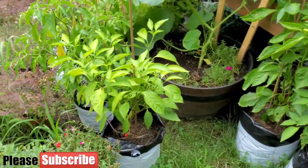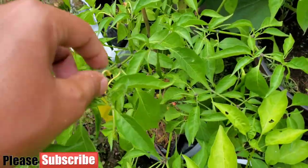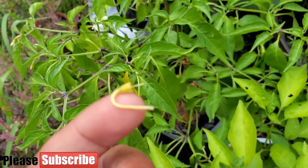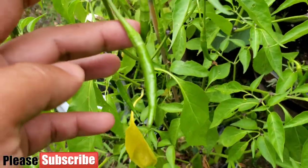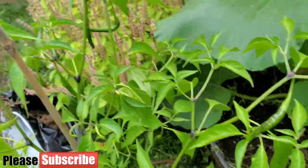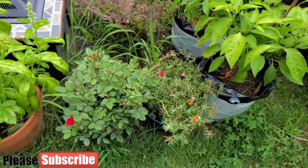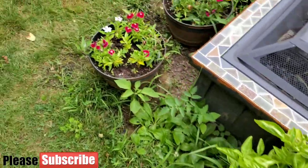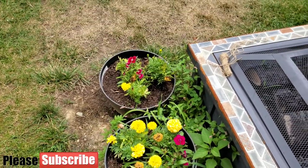Here is the jalapeno plant — it's been producing okay, but I think the hot weather got to it. I'm also behind on fertilizing this container garden, so maybe a combination of both is the reason for reduced jalapeno production. The chili variety has been producing well though. Once temperatures go down, the jalapenos should start producing again.